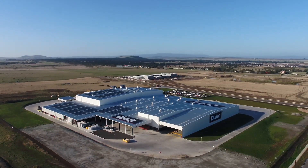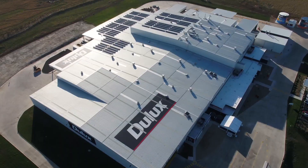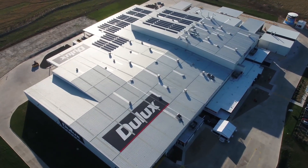You only get to build something like this once every 50 years — a world-class paint facility.